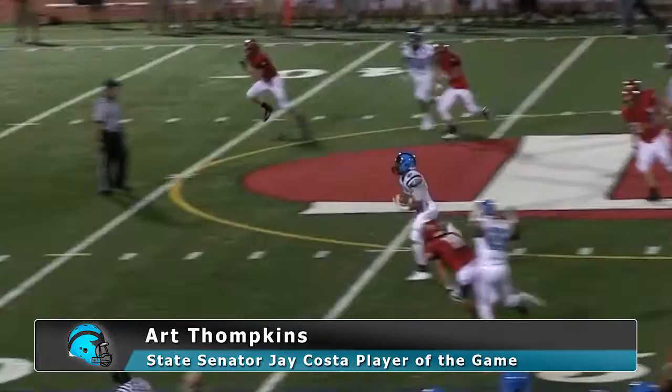Jones is going to hand off on the end around. Nice clear-out block there, and there goes Art Tompkins to the house with a 47-yard Woodland Hills touchdown.